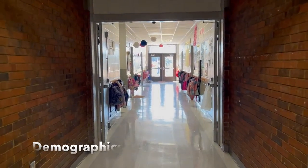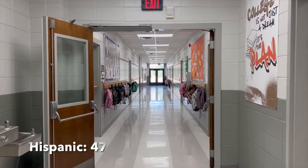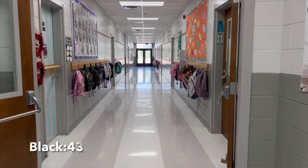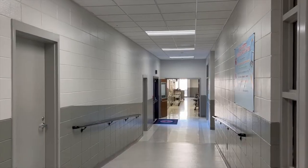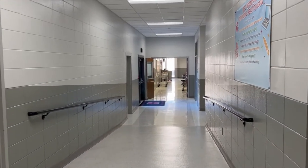Our demographics are Hispanic, 47; Black, 43; White, 75; and a total of 168 students in the building.